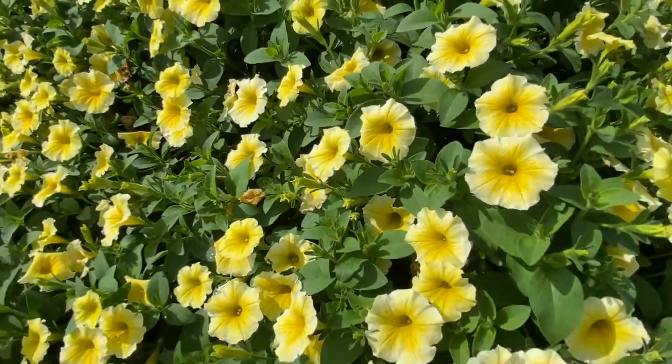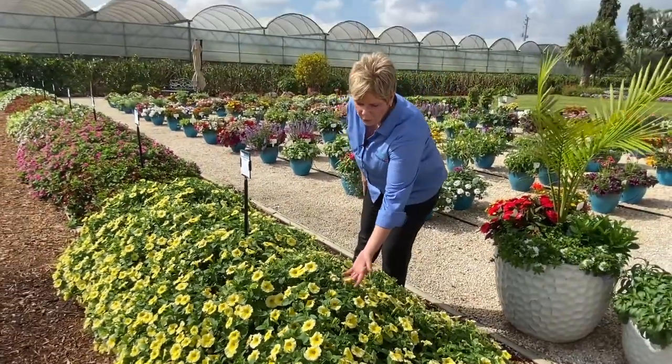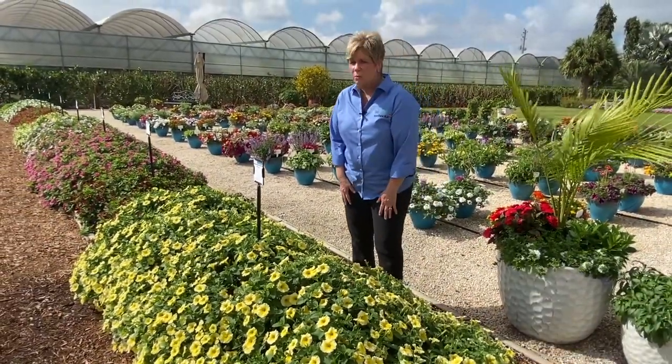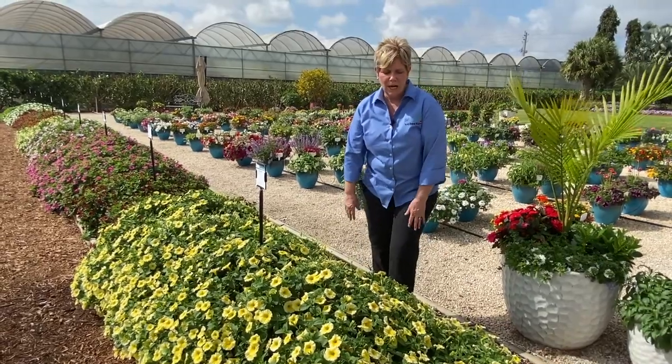In fact, yesterday there was tons of rain and it is the next day and we're looking at it standing up. The blooms are nice and strong and it hasn't fallen apart. Really, really nice.